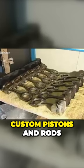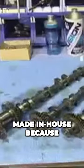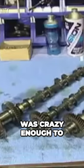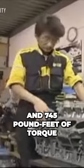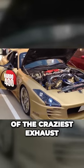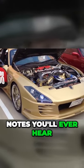Add to that fully custom pistons and rods, made in-house because no other shop was crazy enough to do it, and the result was 930hp and 745lb-ft of torque — with one of the craziest exhaust notes you'll ever hear out of a Toyota.